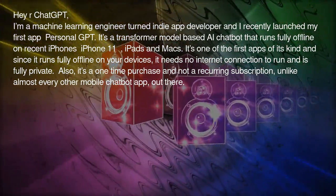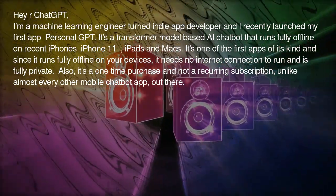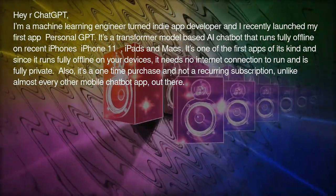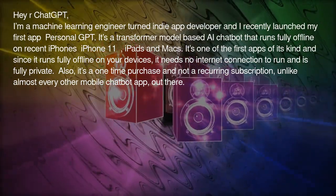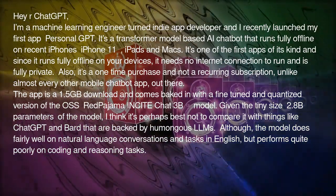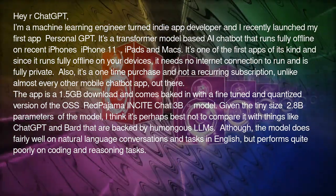It's one of the first apps of its kind, and since it runs fully offline on your devices, it needs no internet connection and is fully private. Also, it's a one-time purchase and not a recurring subscription, unlike almost every other mobile chatbot app out there. The app is a 1.5 gigabyte download and comes baked in with a fine-tuned and quantized version of the OSS RedPajama incite-chat 3B model.